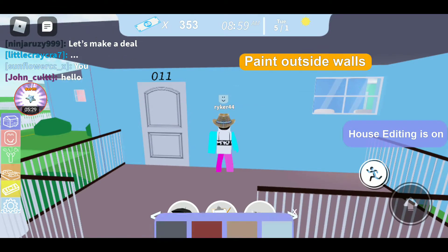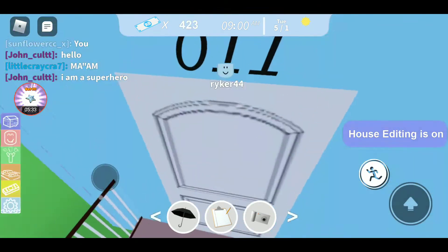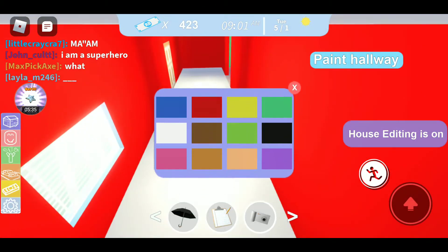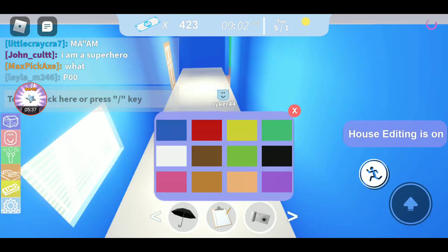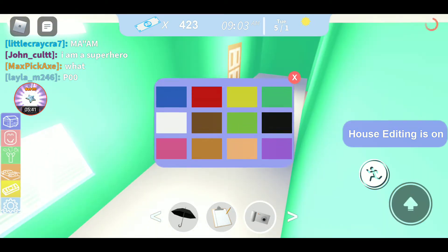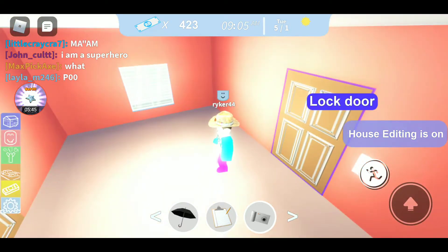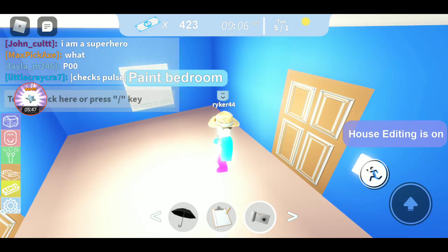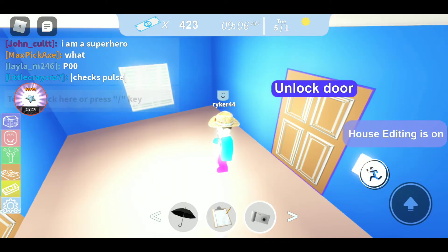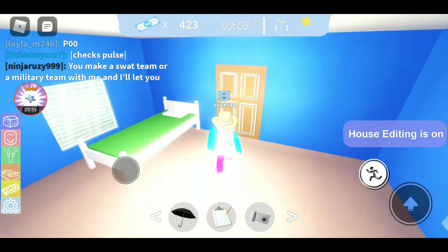Oh, there's even a way to paint the house as well. So we can paint outside walls - I'll just leave it as blue. But in the hallway, let's go with blue walls. Actually, let's do green walls in the hallway. In our bedroom, let's go with blue walls. Oh, and there's even a way to lock doors and unlock them as well.